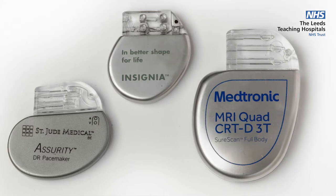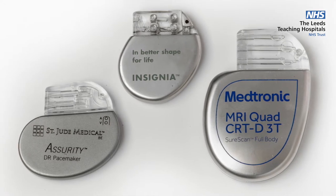Hello, my name is Dr Chris Pepper. I'm a consultant cardiologist here at Leeds Teaching Hospitals. When implanting a pacemaker or an implantable cardioverter defibrillator — that's an ICD — the fundamental steps of the procedure are very similar. The main difference is the equipment that's implanted and the underlying reason as to why a specific type of cardiac device is recommended.